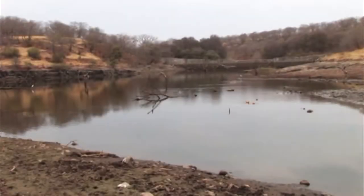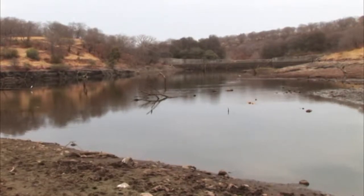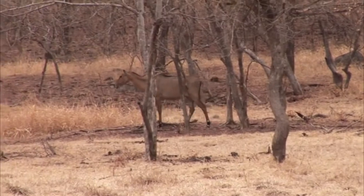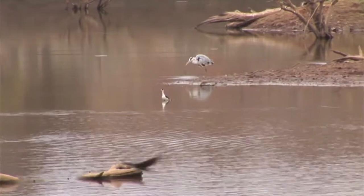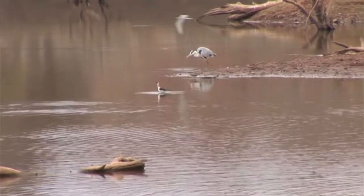The reason Rathambore has so much wildlife is its many ecozones. An ecozone is a wildlife habitat, like the grasslands of the Indian gazelle or the forests of the blue bull and tiger. These, in turn, are supported by the incredible wetlands of the park.